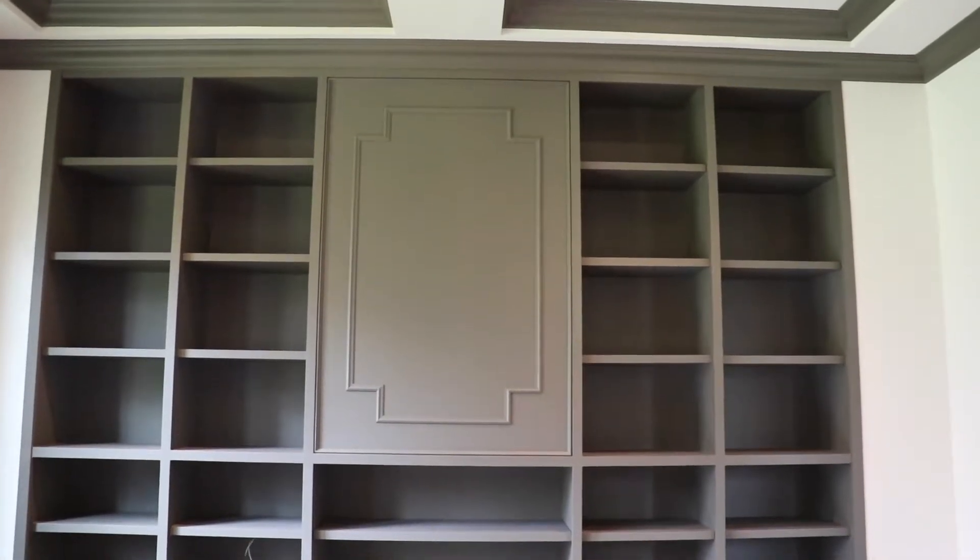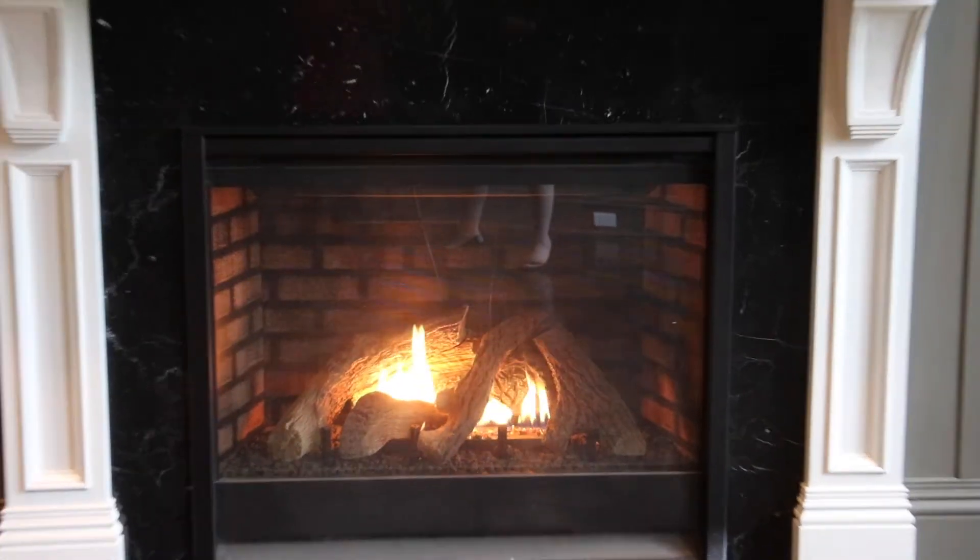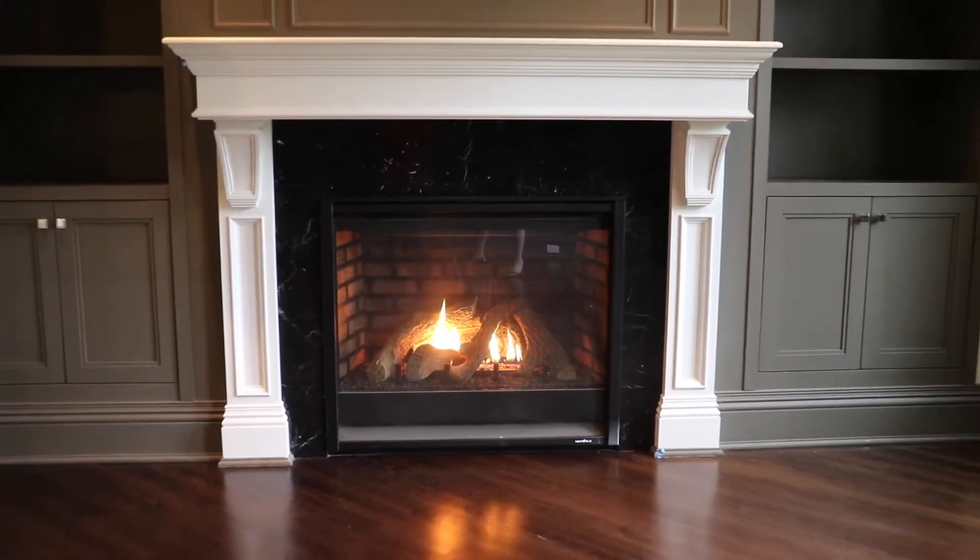The library is one of the favorite rooms in my own home, and in this home it's no exception. I love the gas fireplace, all the millwork, the built-in bookshelves.